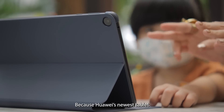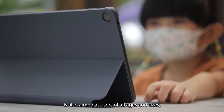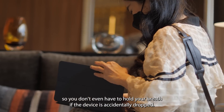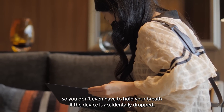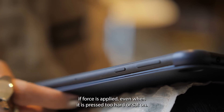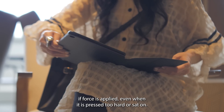Because Huawei's newest tablet is also aimed at users of all ages, the Huawei MatePad SE 10.4-inch has been designed to be extra durable and safe to drop, so you don't even have to hold your breath if the device is accidentally dropped. Its solid middle frame is built to resist bending and can maintain its shape if force is applied, even when it is pressed too hard or sat on.